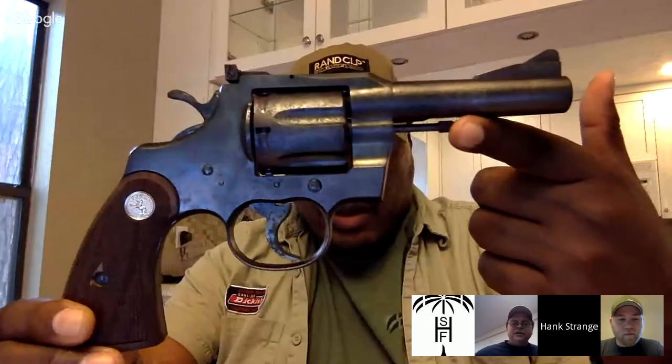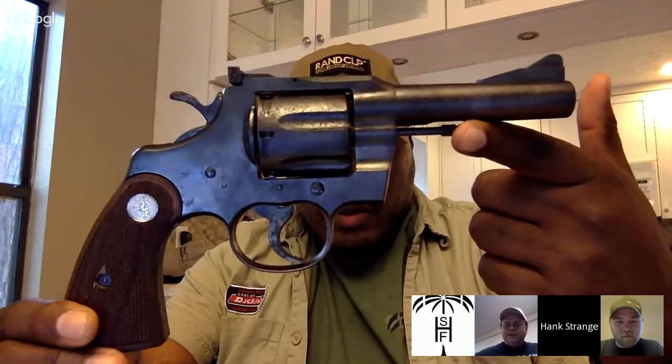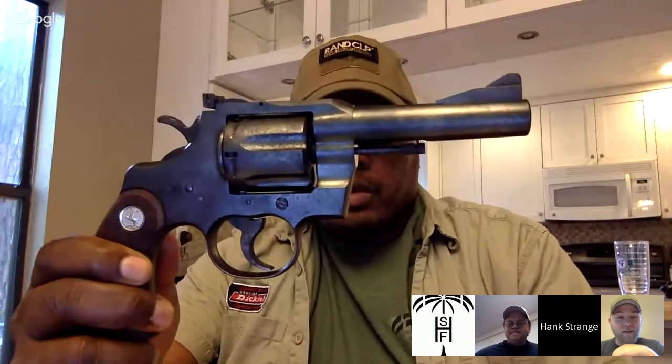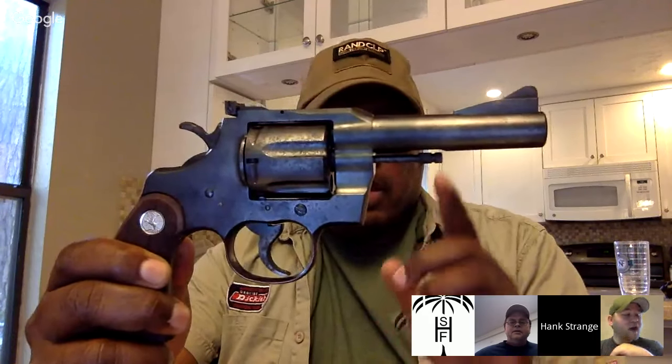And everybody was saying, oh, you've got a nickel plate down. I'm like, you're not going to hide the nickel. This is not the Python. The Python's in the garage — I can show you the Python, but it's in pieces. He does have a Python that he's going to do. I'm not going to do it. So I've decided, for anybody that's been following...